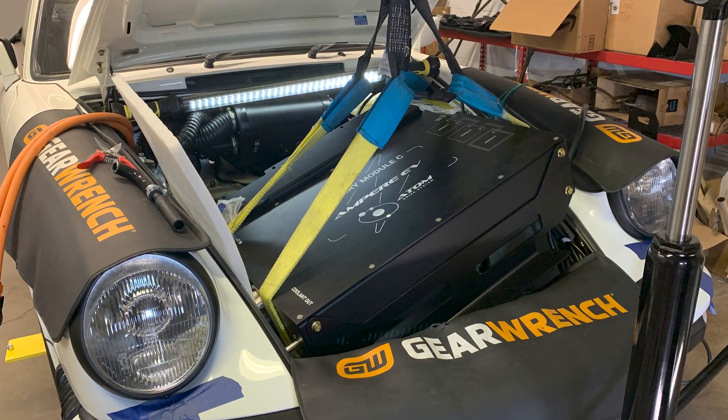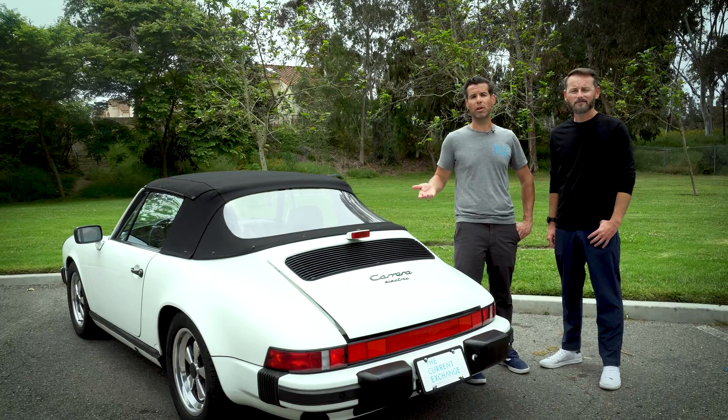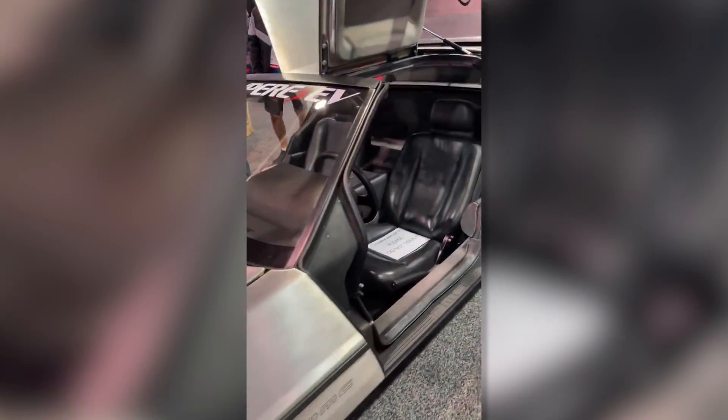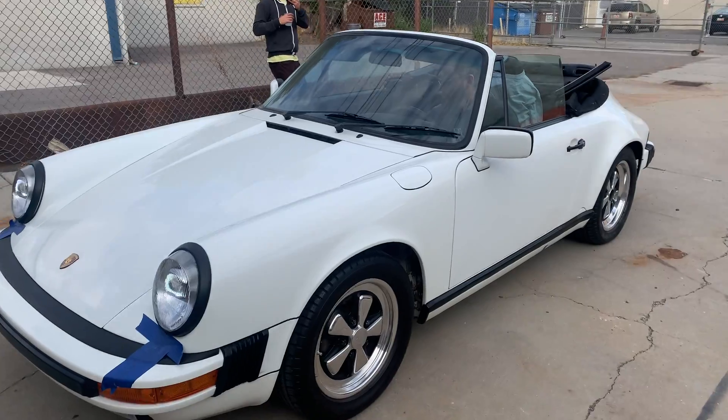This is a completely ground-up built system by Ampere EV out of Atlanta, Georgia. We had ordered with a different company — they never delivered. We went to SEMA a couple years back, and the last booth we visited was Ampere EV. They had a converted DeLorean. The guys were amazing; they answered all our questions and have been amazing partners ever since. When we ordered this system, we were told three months — and it was delivered before those three months were up.